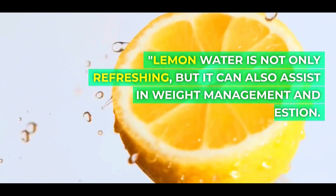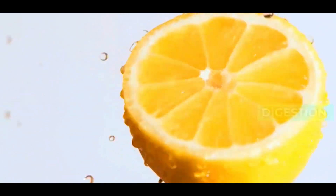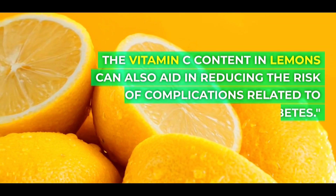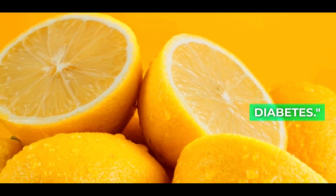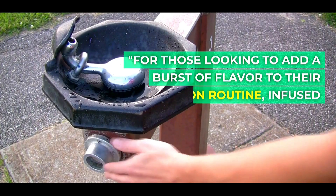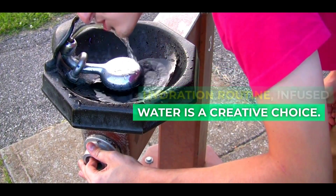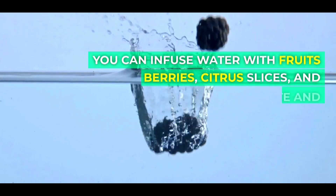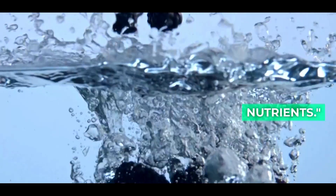Lemon water is not only refreshing, but it can also assist in weight management and digestion. The vitamin C content in lemons can also aid in reducing the risk of complications related to diabetes. For those looking to add a burst of flavor to their hydration routine, infused water is a creative choice. You can infuse water with fruits like berries, citrus slices, and herbs for added taste and nutrients.